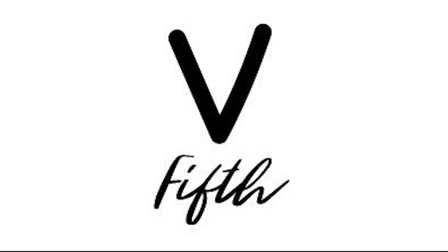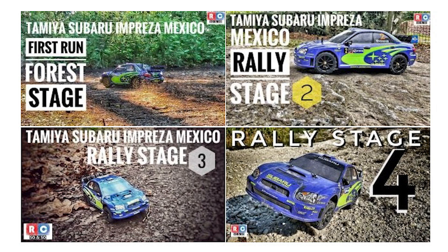Welcome to the fifth stage of the RC so-and-so rally. Don't worry if you haven't seen the first four stages — if you are that interested though, here is a link to that playlist.